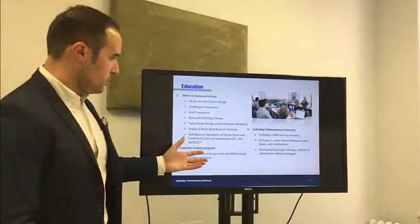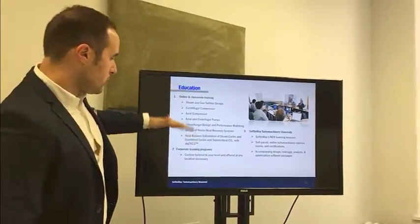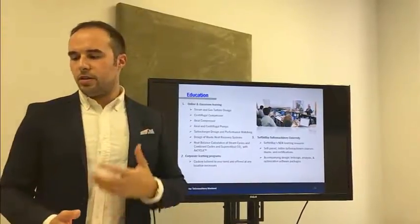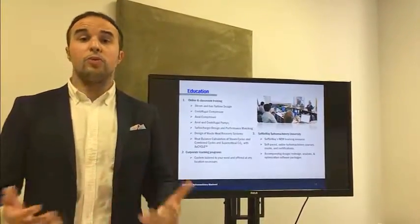To give you some idea of our training courses — we offer traditional classroom courses as well as an online platform, and we customize the training for you based on what you want.